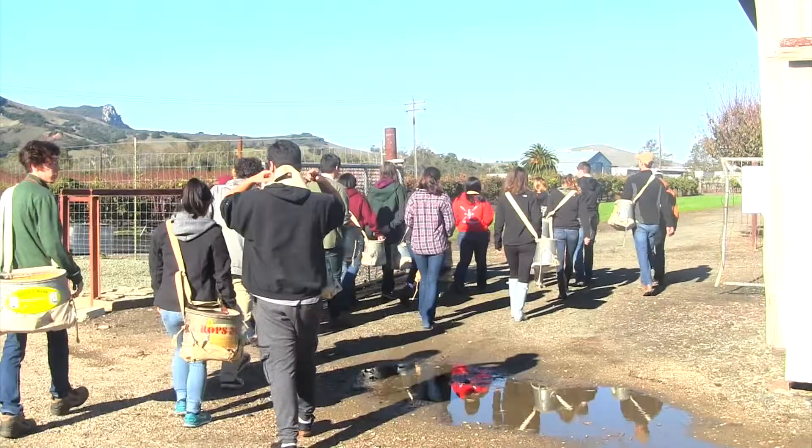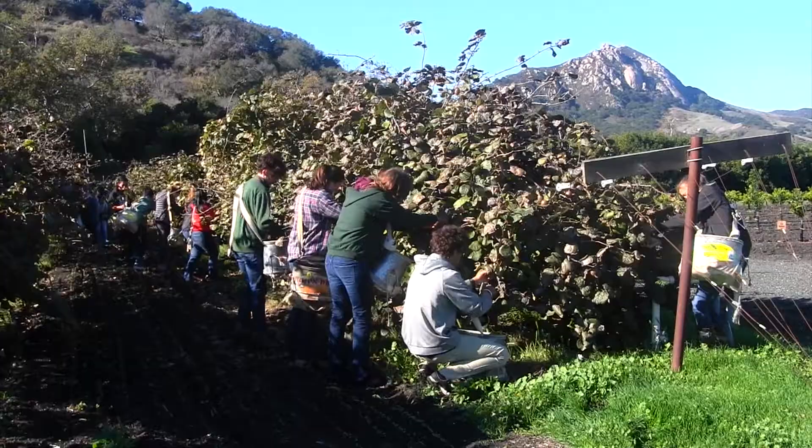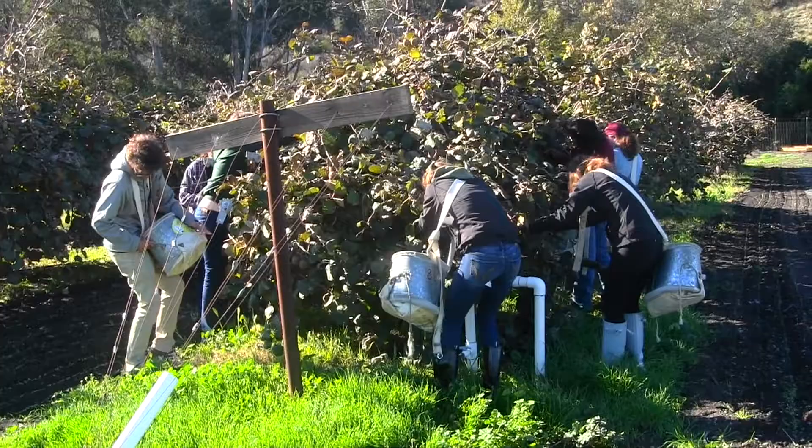Within the Horticulture Crop Science Department in the College of Agriculture, Food, and Environmental Sciences, students get a hands-on experience every step of the way. In this case, Cal Poly grown kiwis will end up at the San Luis Obispo Farmers Market. Here you'll see students harvesting kiwis, one of the first steps in the journey from field to farmers market.